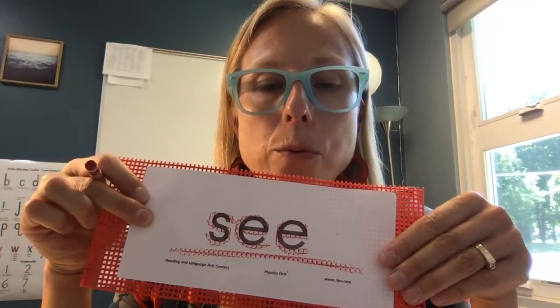Now we will do the arm tap to look straight at it. Ready, go. S-E-E. All right.